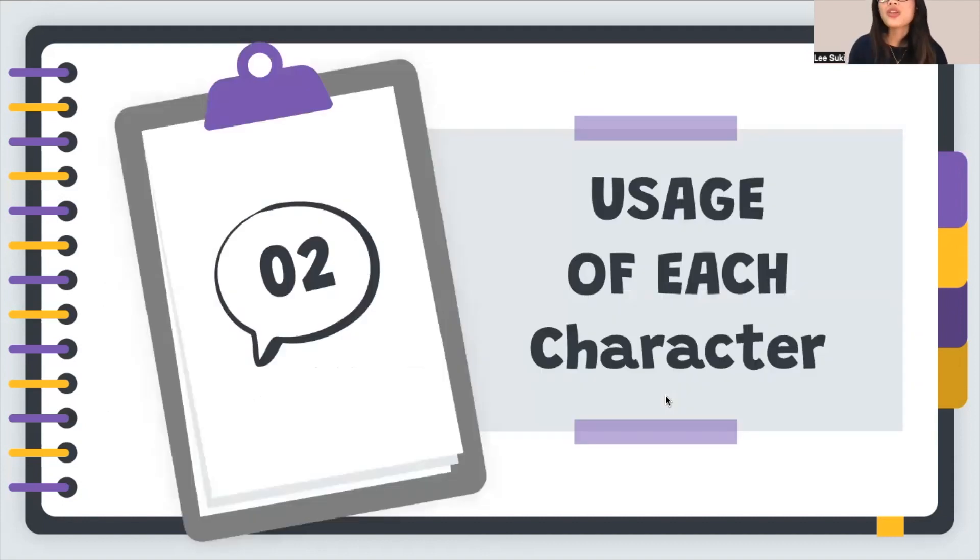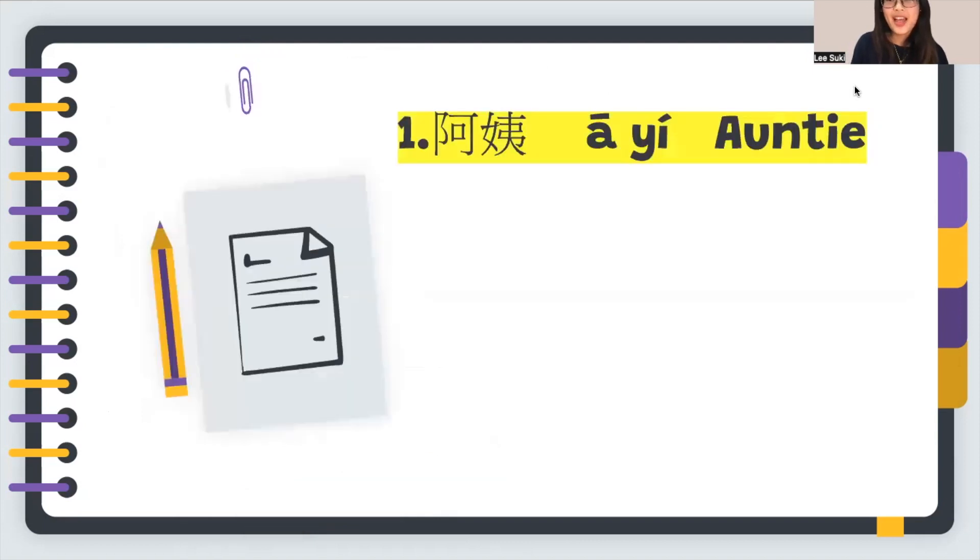So let's learn the usage of each character and phrase. First of all, it is 阿姨. Let's learn how to write the character. Just remember that when we are writing Chinese, we should write the characters from the left part to the right part.